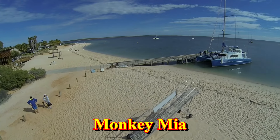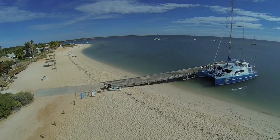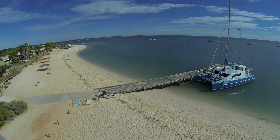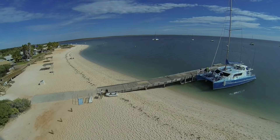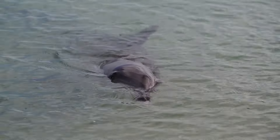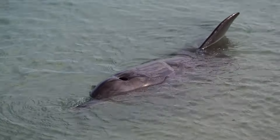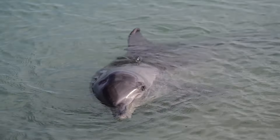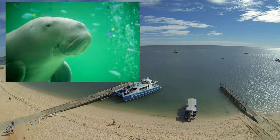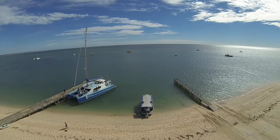Monkey Mia lies on the east side of the peninsula, and is world-famous for the pod of dolphins that regularly visit the beach. If you're lucky, you might catch the dolphins when they come in to visit. You can also book boat tours here on one of the large catamarans that operates from Monkey Mia. If you go on a boat tour, you might just be lucky enough to see a dugong, or other marine creatures that inhabit the area.